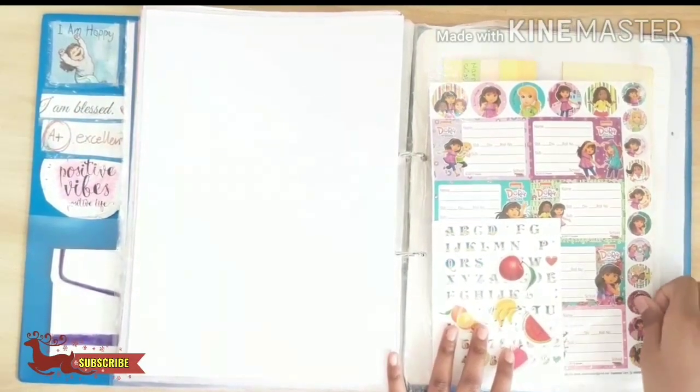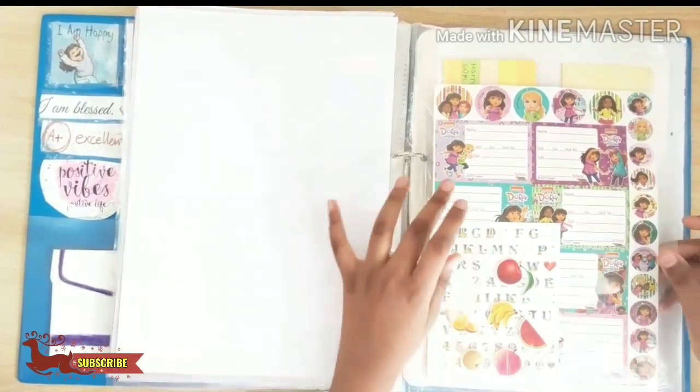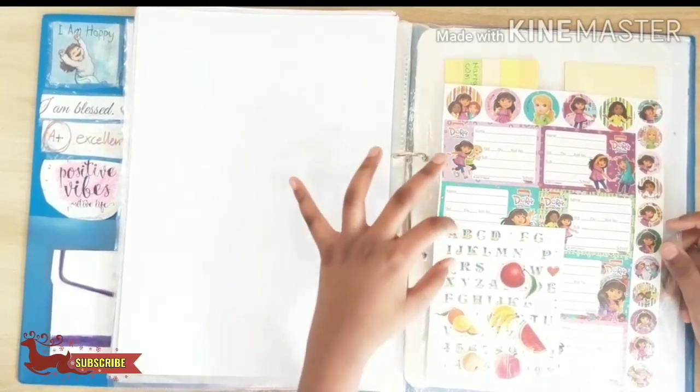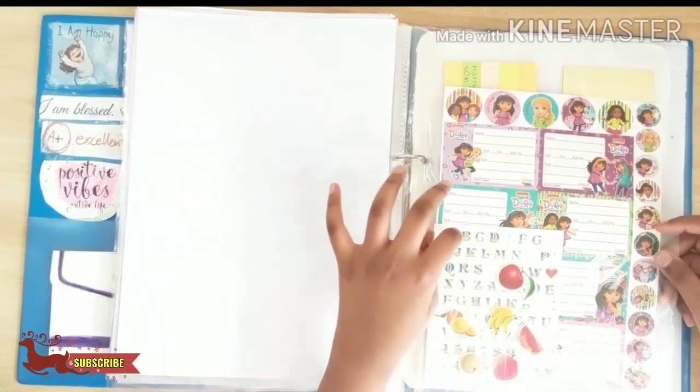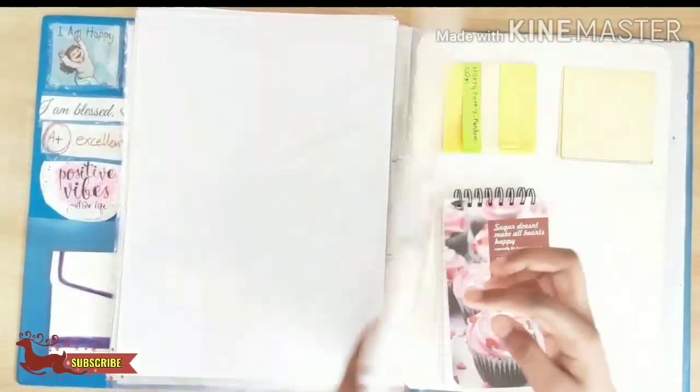And this is my wonderful sticker collection. In this sticker collection I have collected some sticker labels of Dora, and there are some alphabetical stickers which I have collected. And these are the other products which I have collected.